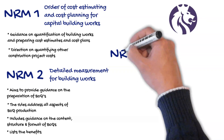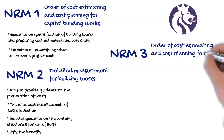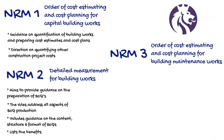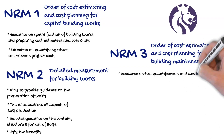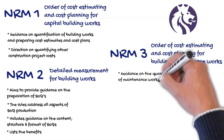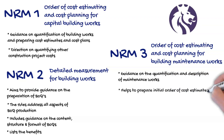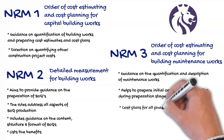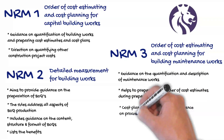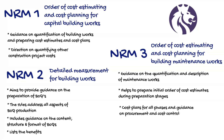NRM3 is the Order of Cost Estimating and Cost Planning for Building Maintenance Works. NRM3 provides guidance on the quantification and description of maintenance works. It aims to support individuals and companies in preparing initial order of cost estimates during the preparation stages of a building project, cost plans for all phases, and guidance on the procurement and cost control for all things related to maintenance, rather than the initial construction of a building or structure.